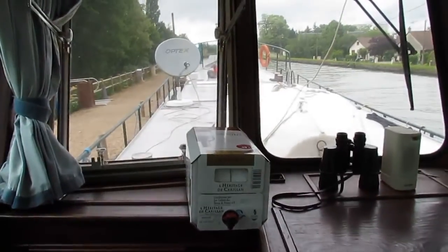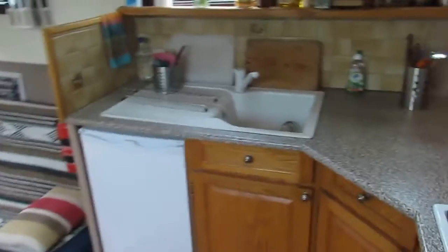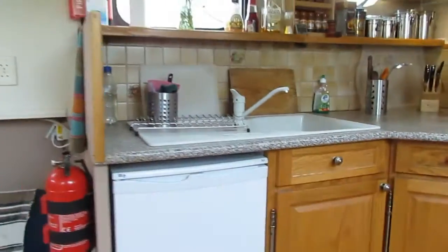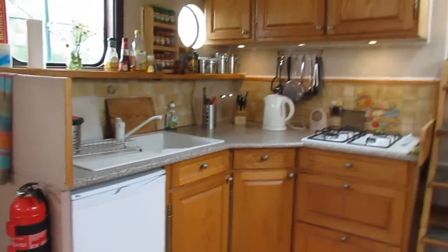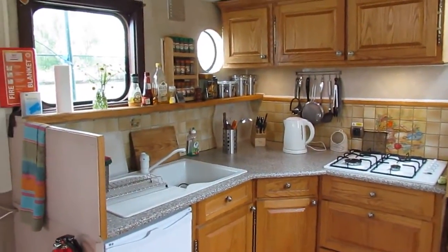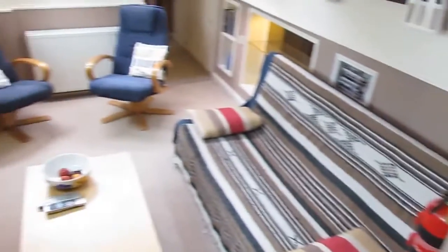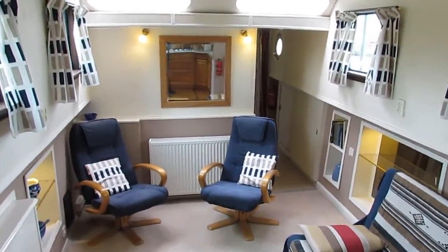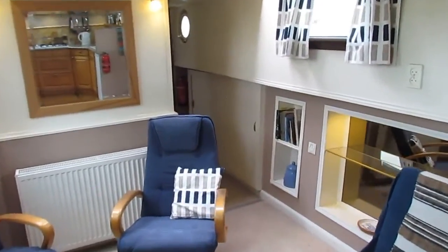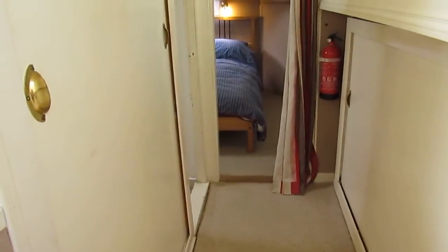If we go down four steps we go into the saloon area. Just take a swing around and have a look at that kitchen area — lots of storage, lots of light, and 2 meters 12 headroom in here. Just make our way forward; nice little touch with the lighting in the recessed cupboards, all on one level.